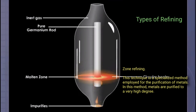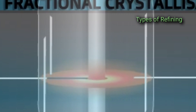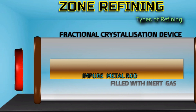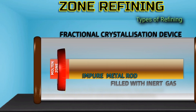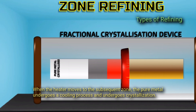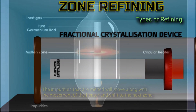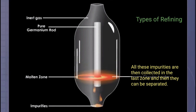Zone refining is a specialized method employed for the purification of metals to a very high degree. An impure metal rod is introduced into a container filled with an inert gas. A circular heater is placed around the rod at the top to heat the impure metal. As the heater moves to the subsequent zone, the pure metal undergoes cooling and crystallizes, while the melted impurities move along with the heater to the next zone. All these impurities are collected in the last zone and then separated.